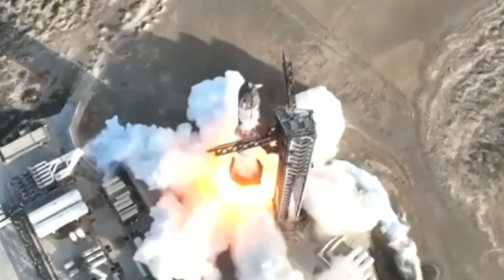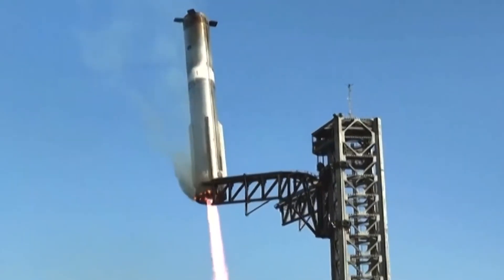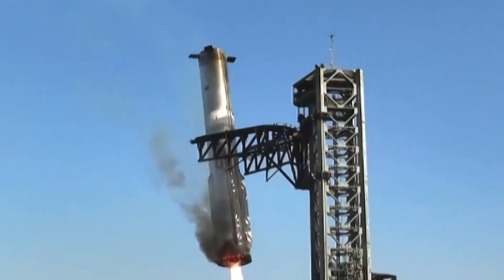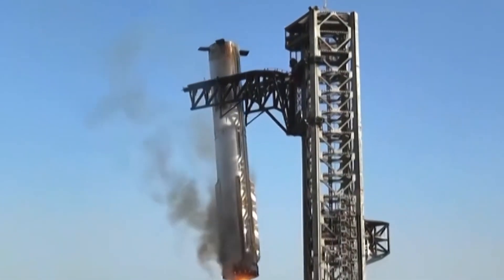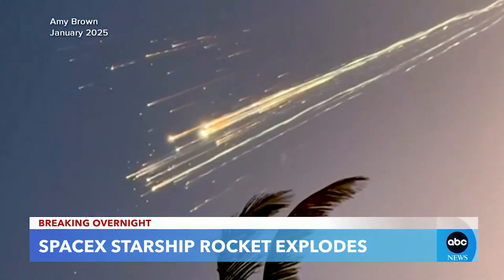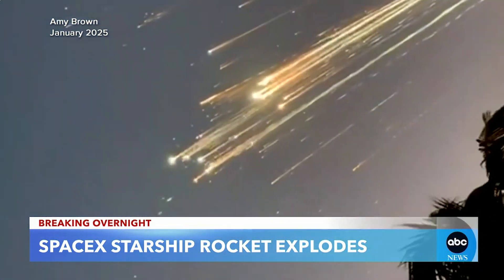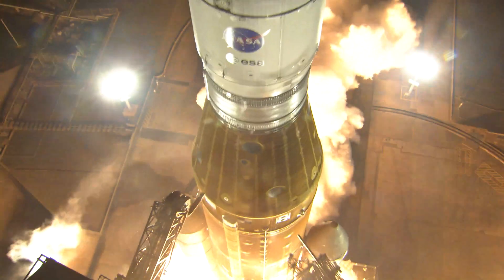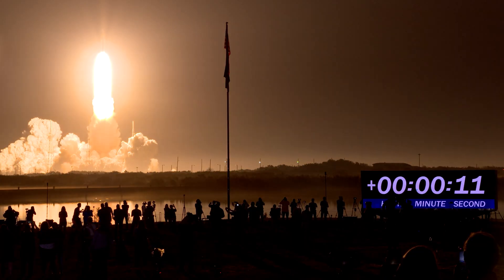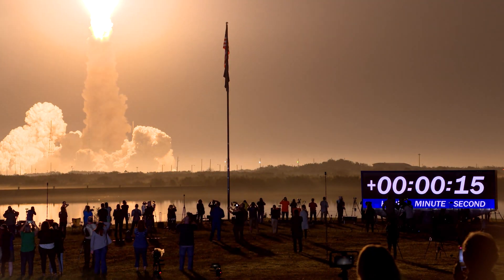Our third story is about SpaceX Starship Test Flight number 8. It had a successful booster catch, which is still cool looking. Its upper stage was less lucky and broke apart, marking the second time in a row that some islands got a fireworks show from SpaceX. It's a good time to remember that SLS is beautiful and we don't tell her that as often as she deserves. Back to the moon and beyond.